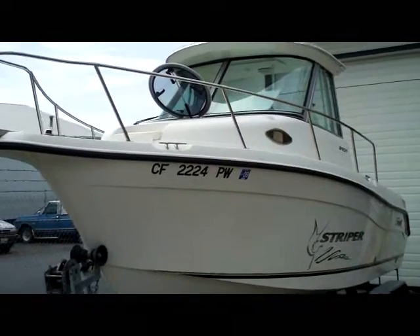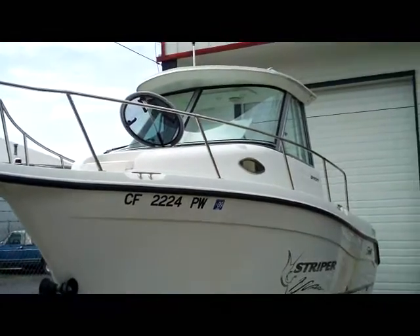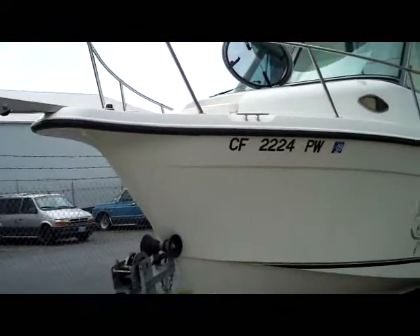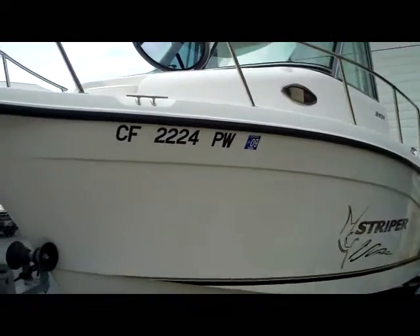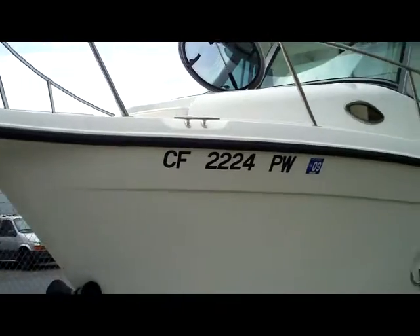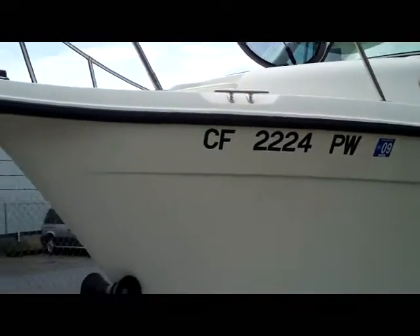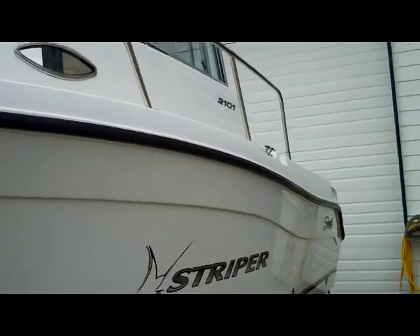It's a 2003 Sea Swirl Striper 2101 hardtop with the side glass. Super popular boat, very expensive on the West Coast. Average price around here is mid-30s; in Canada she's mid-40s. Our price — the best in the business, hands down — is $21,900.